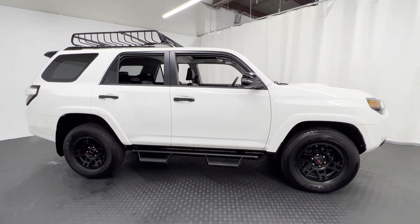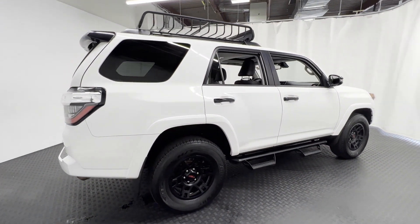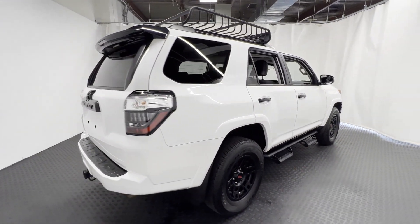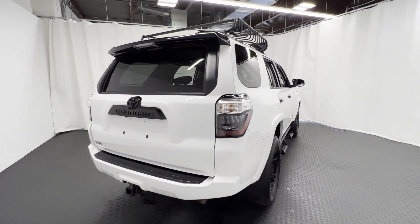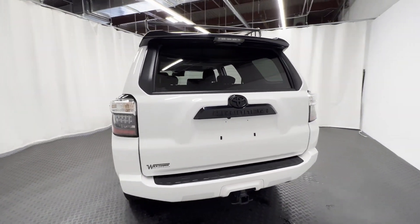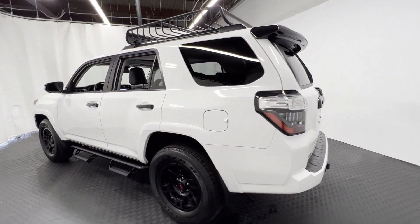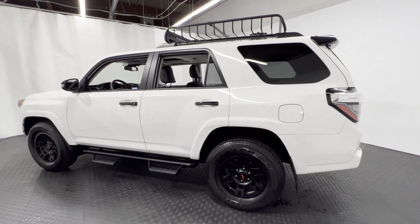You'll enjoy first-class features that create a premium environment such as side view mirrors with turn signals, lane departure warning, Wi-Fi hotspot, satellite radio, navigation, four-wheel drive, heated side view mirrors, backup camera, tinted windows, and power driver seat.